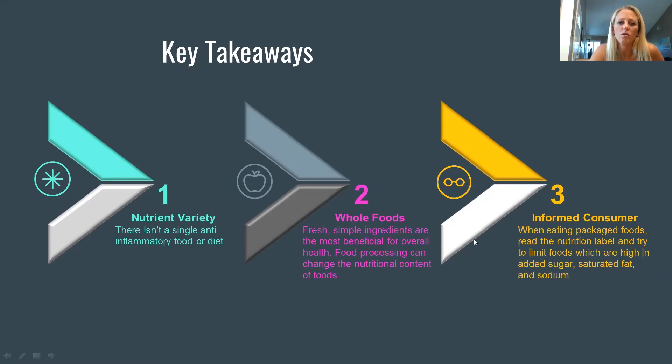Focus on whole foods — fresh, simple ingredients. The more you cook at home starting from raw, fresh ingredients, the better. When grocery shopping, be an informed consumer: read food labels, check ingredients, and look at added sugars, saturated fats, and sodium. These are called the triple threat — sugar, saturated fat, and sodium — and we definitely want to limit all three.